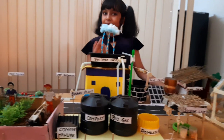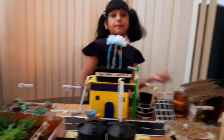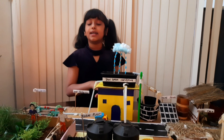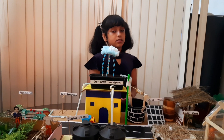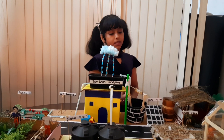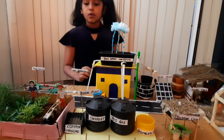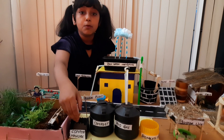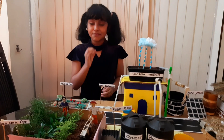Now I will move to the biogas plant. The biogas plant takes all the animal waste and the crop waste and makes a gas called methane. That gas will be sent to the family to cook their food. As you can see, I am not wasting anything. If there is some leftover compost manure, that will be sent to the crops as a natural fertilizer.